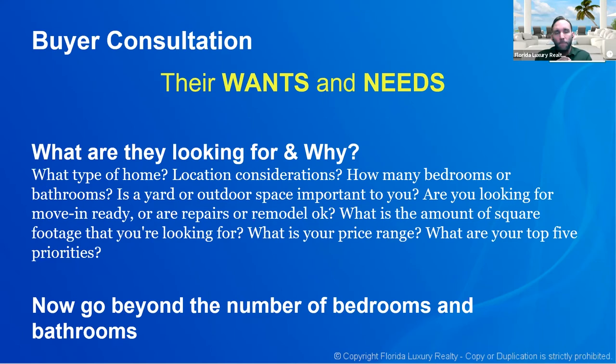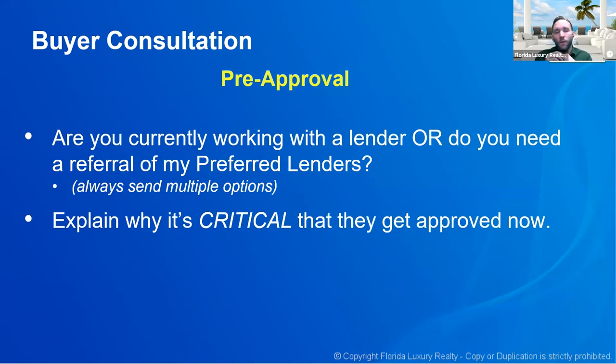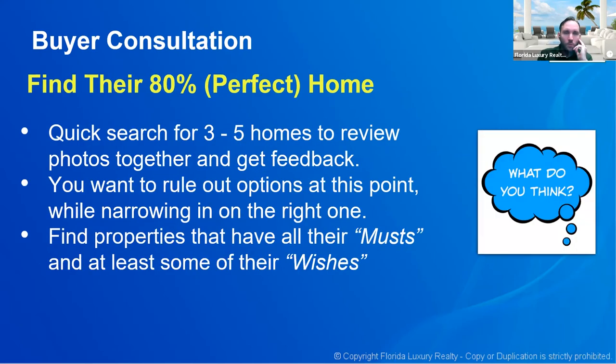This is where I'm teaching you to be different. On pre-approval: are they currently working with a lender, or do they need a referral? Send them a couple of options — sometimes it comes down to personality or communication style, not just who has the best rate. They all have pretty much the same rates, so the buyer wants someone they feel comfortable working with. Explain why it's critical they get approved now.